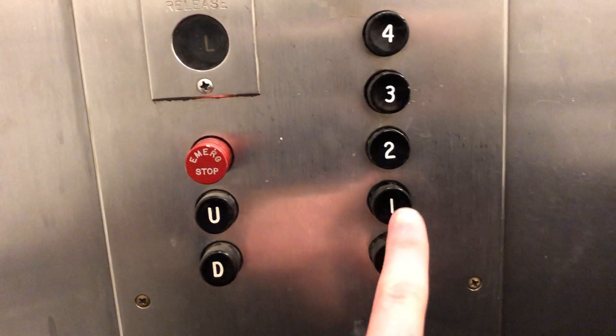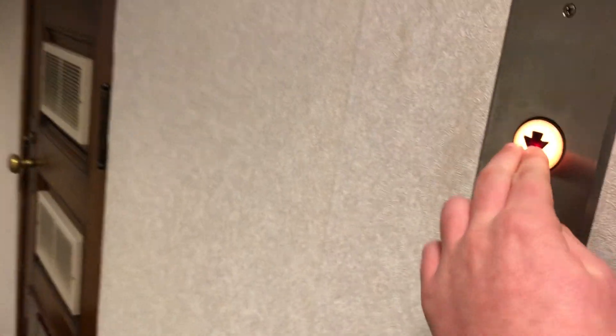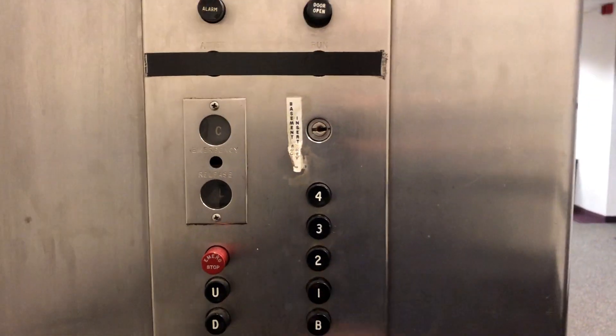I got to do a quick door close. Look up here — look at this button. B is locked; we'll go to one.